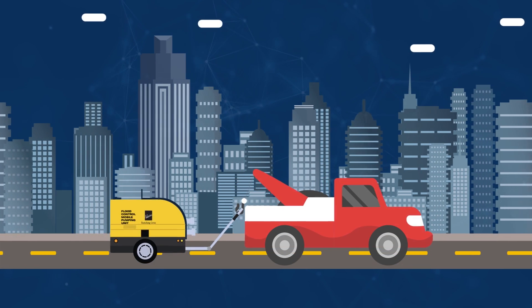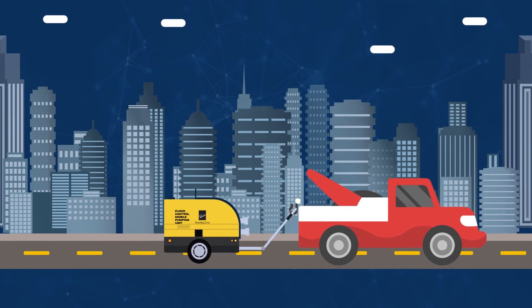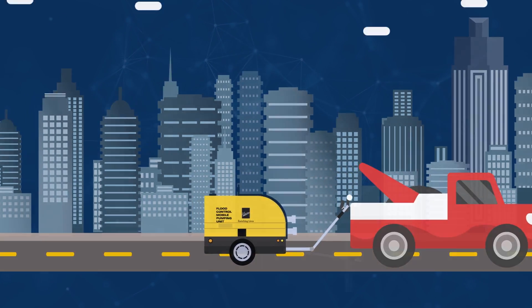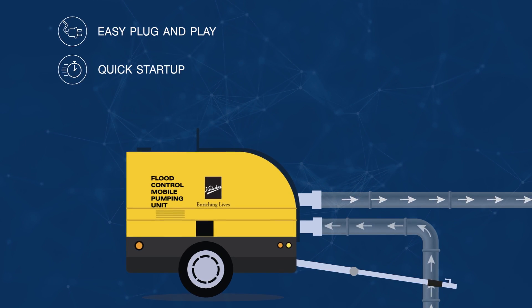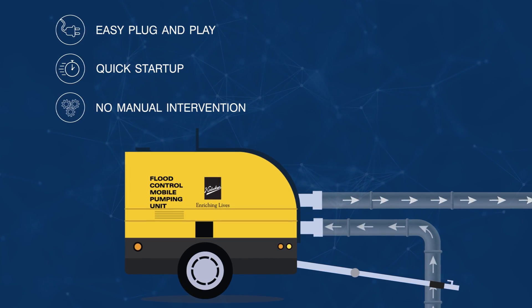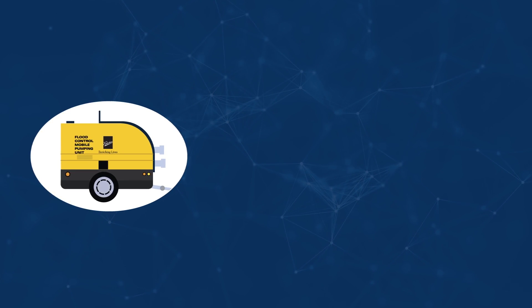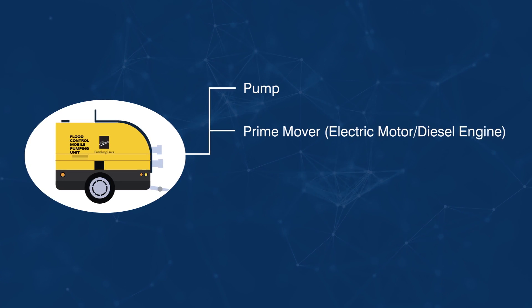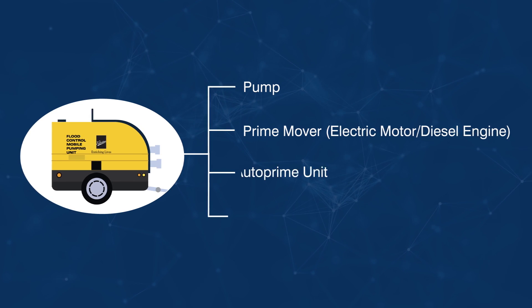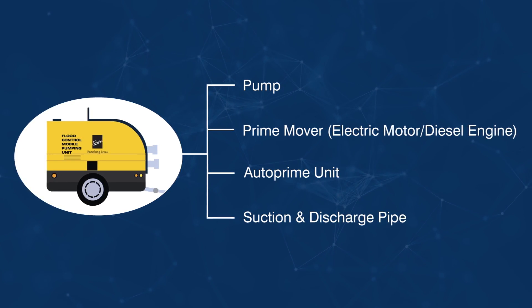The Auto Prime Pump is a portable unit which can be towed easily to any flooded area and it does the job for you. The pump comes with an easy plug-and-play for quick start-up and requires no manual intervention during priming, which makes it very easy to operate. The Auto Prime Pump Set comes as a complete package including a pump, prime mover — which could be an engine or electric motor — Auto Prime Unit, suction and discharge pipe, and other necessary components.